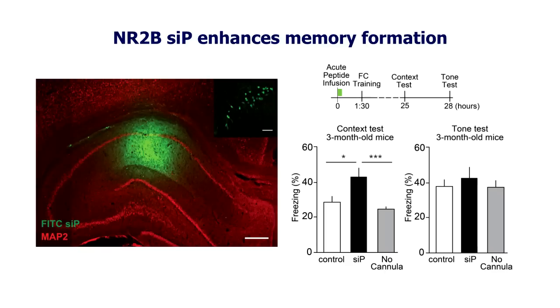To assess the effect of the small interfering peptide on learning and memory, we infused the peptide into the dorsal hippocampus of rodents and assessed their learning and memory behavior. When we infused the peptide, we saw that the rodents performed much better in learning and memory tasks. To evaluate whether this peptide could also be beneficial for age-dependent memory decline, we infused the peptide in aged mice and saw the same effect.